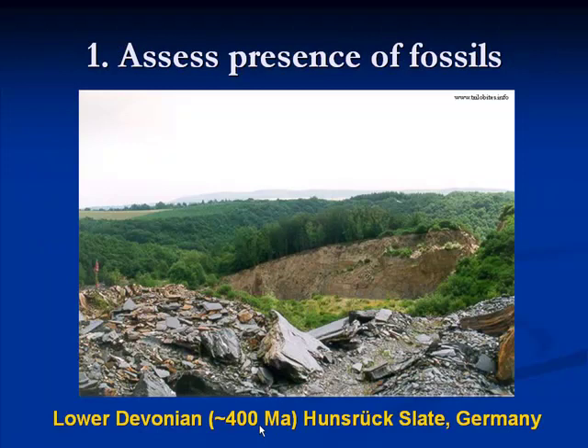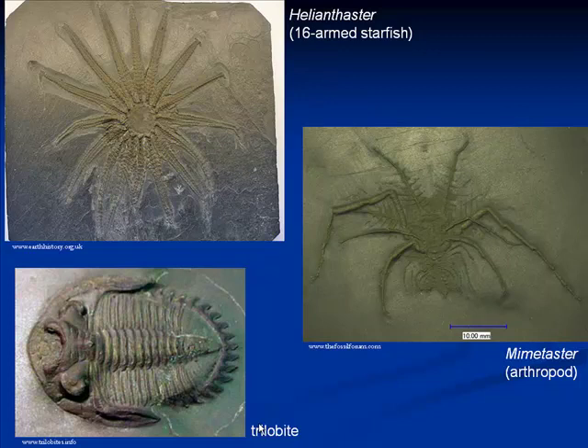First, X-rays can be used to assess the presence of fossils inside a rock — probably one of the earliest uses in the history of paleontology. The Hunsrück Slate in Germany is Lower Devonian in age, about 400 million years old. Paleontologists go there and, like at the Burgess Shale, split open the rocks looking for fossils on each piece. The site is world famous for its quality of preservation — beautifully preserved starfishes, weird arthropods closely related to Burgess Shale animals, and trilobites.